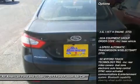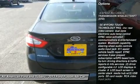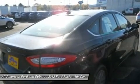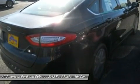Anti-lock braking system, steering wheel audio controls, air conditioning, adjustable steering wheel, power steering, cruise control, aluminum wheels, keyless entry, four-wheel disc brakes, floor mats.